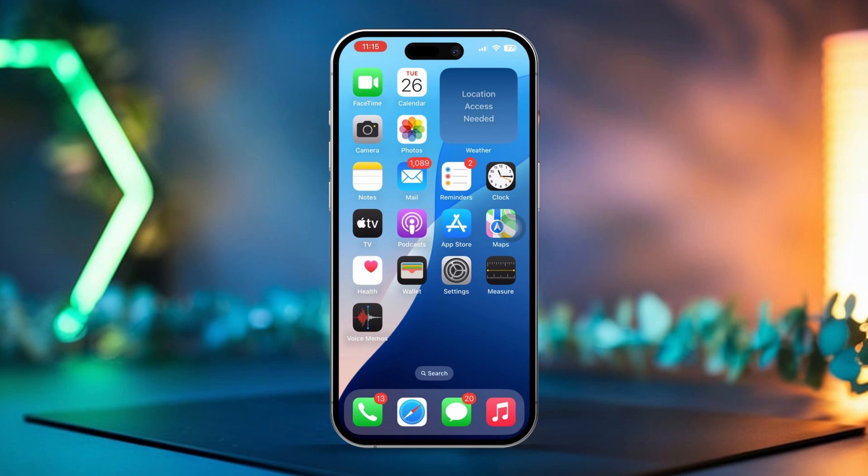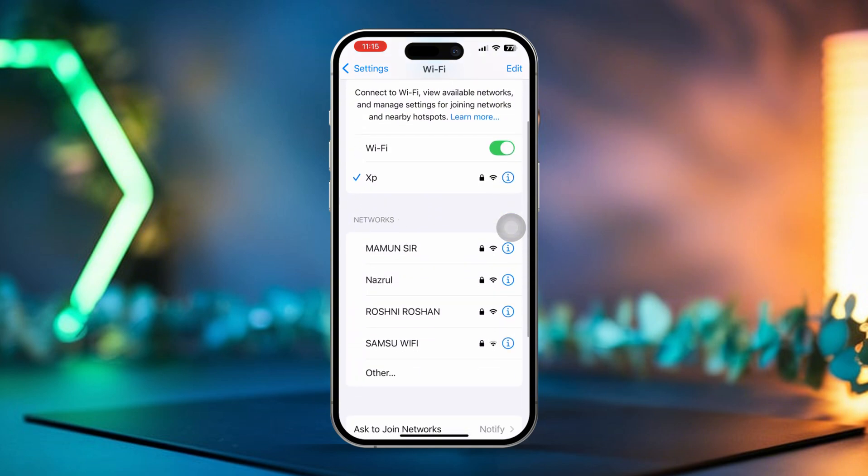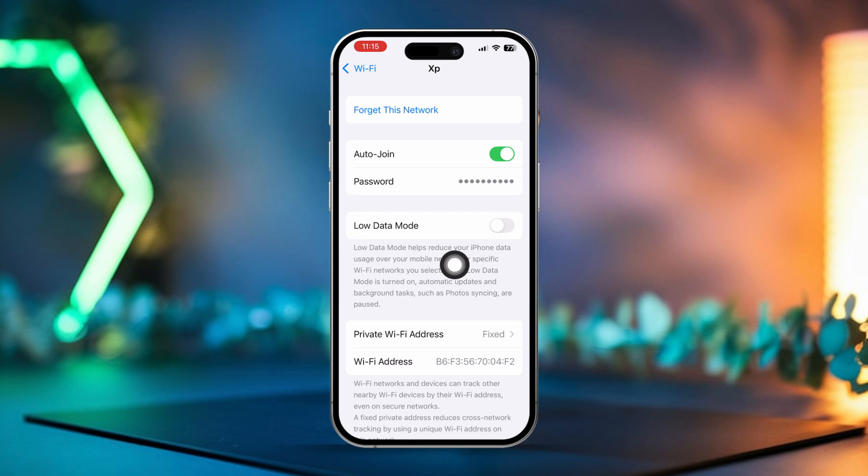Solution 3: Disable Low Data Mode. Open Settings and go to Wi-Fi. Tap the Information icon next to your connected Wi-Fi network, then simply toggle off Low Data Mode.